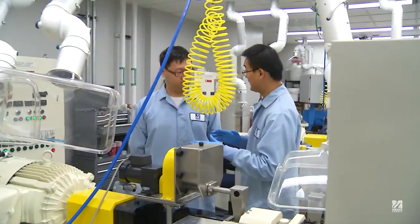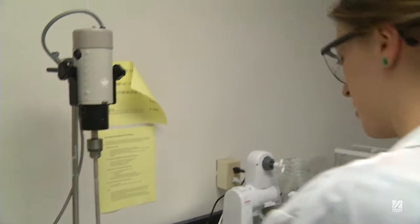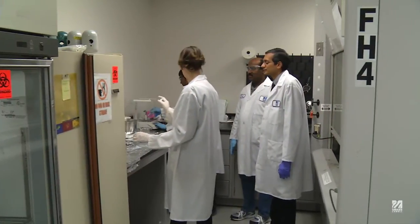These partnerships benefit UMass Lowell in a number of ways. First, they help with the future workforce — our students — in teaching them real-world relevance of their research. When they go out to a company, they can help bring these to the new products of the future.